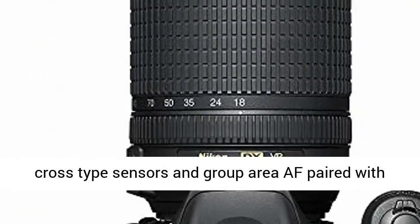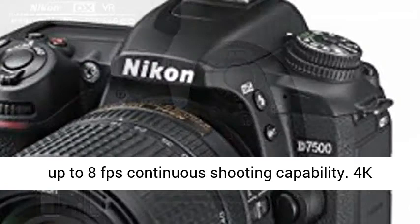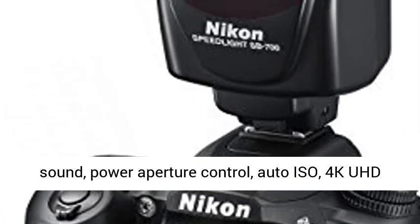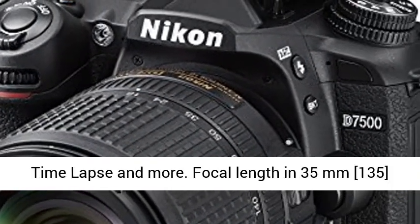51-point AF system with 15 cross-type sensors and group area AF, paired with up to 8fps continuous shooting capability. 4K Ultra HD and 1080p Full HD video with stereo sound, power aperture control, auto ISO, 4K UHD time-lapse and more.